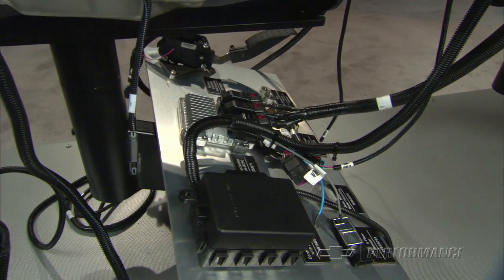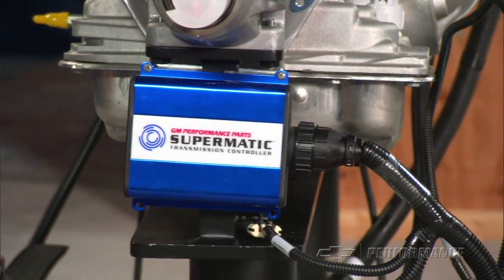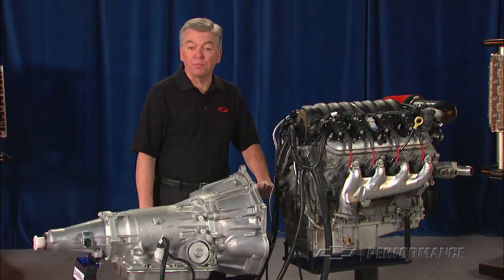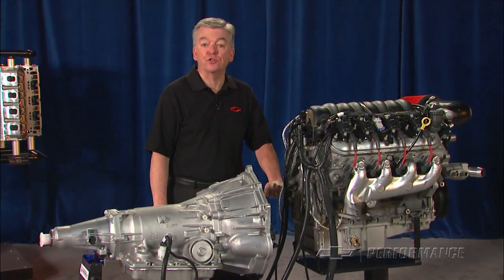A high performance, electronically controlled, automatic transmission and the transmission controller system — a complete powertrain system developed by Chevrolet Performance engineers to provide years of service.